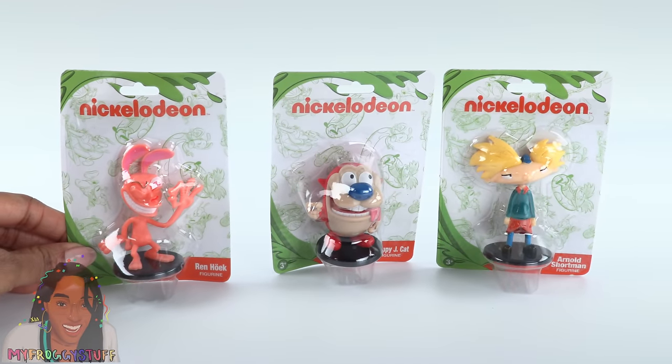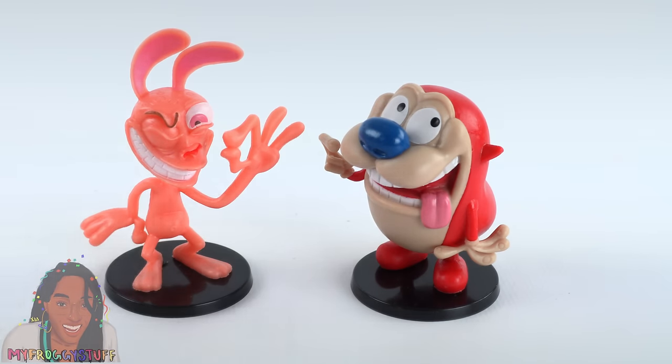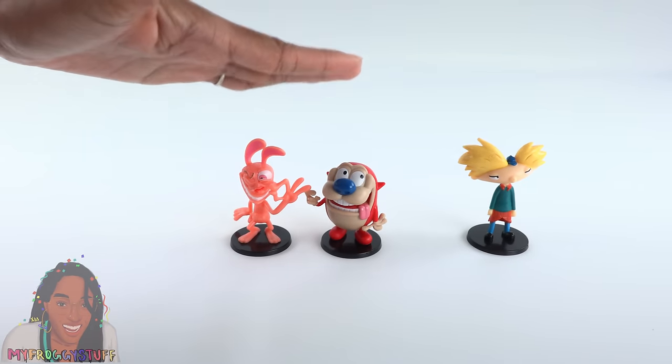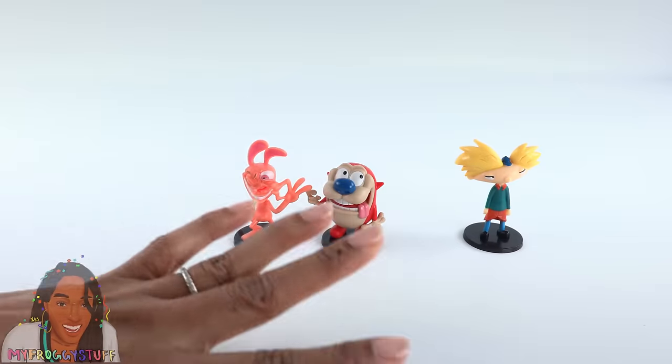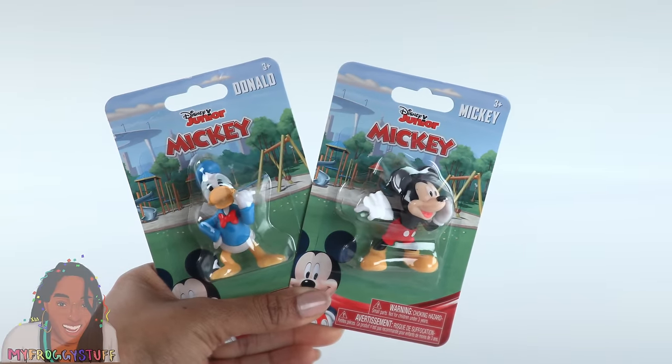These bring back memories — Hey Arnold and Ren and Stimpy. Ren and Stimpy was a gross cartoon when I was little, but I couldn't help it — I loved it.